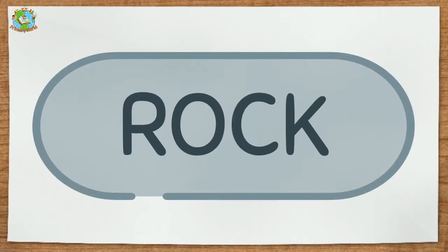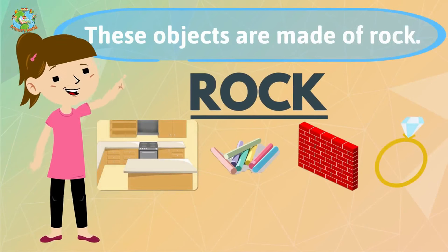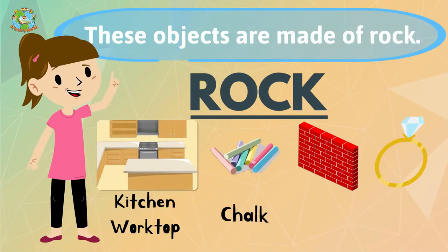Rock. These objects are made of rock: kitchen worktop, chalk, wall, diamond ring.